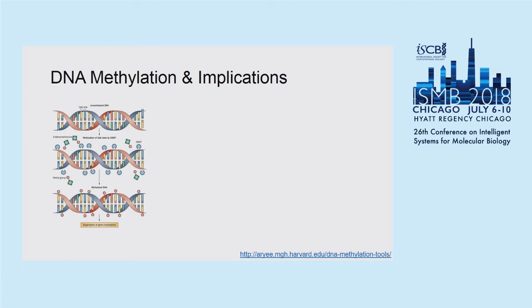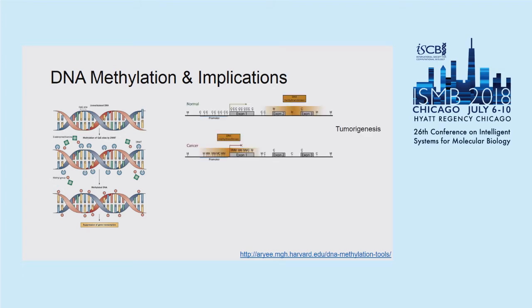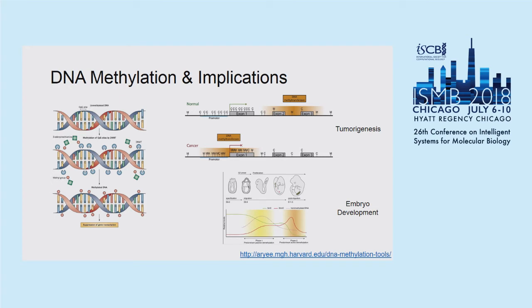Although it looks like a very simple chemical change, it has a lot of implications in biology. The first is cancer genesis and cancer progression, where there have been many observations showing a quite different methylation landscape between normal and cancer cells. There has also been a lot of research showing that in embryo development, especially early embryo development, the DNA methylation dynamics tend to be quite dynamic.